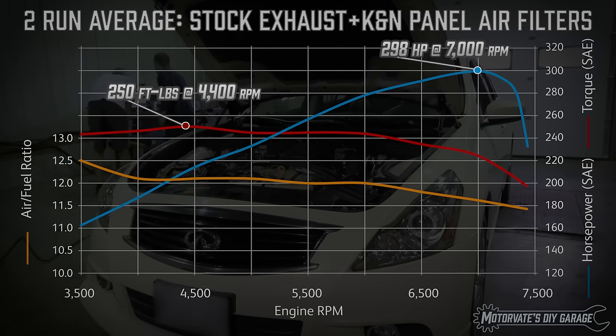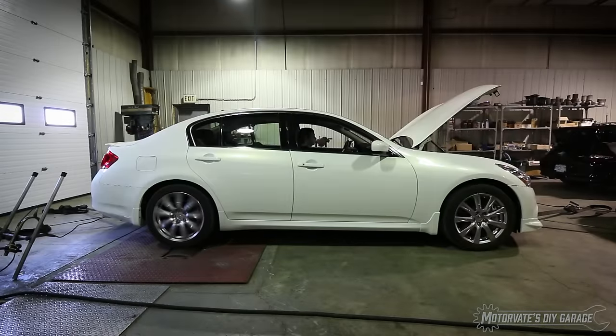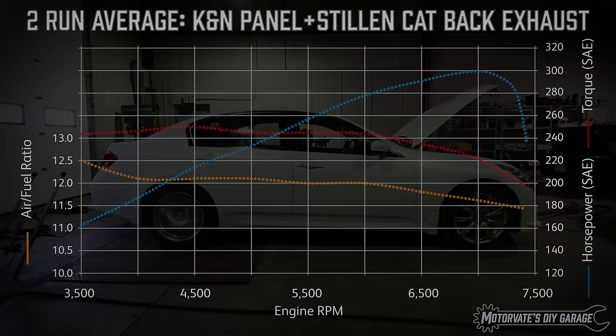Also, as requested, I have added the air-fuel ratio from data logging during the dyno run. It is now time to find out how much power the Stillen cat-back exhaust makes on the G37 Sport Sedan.